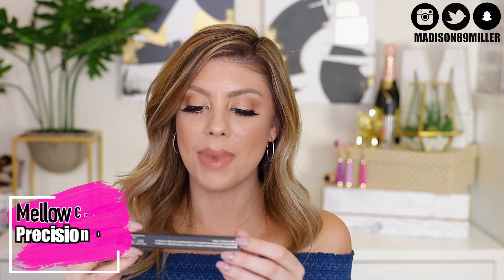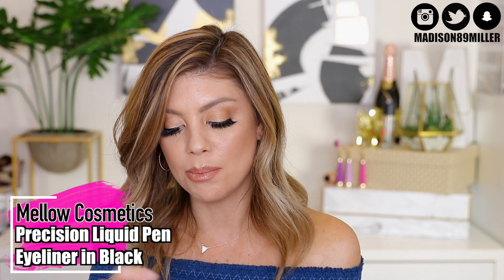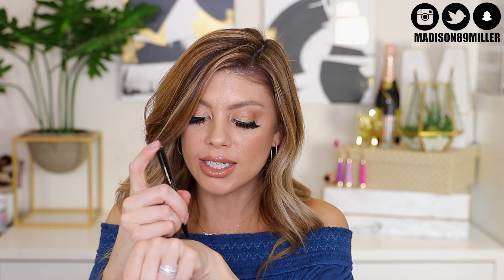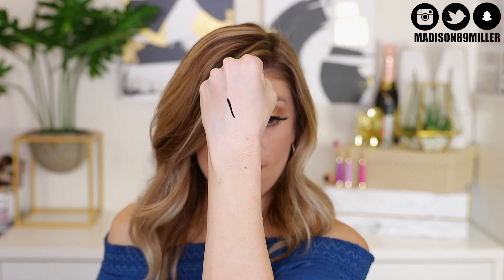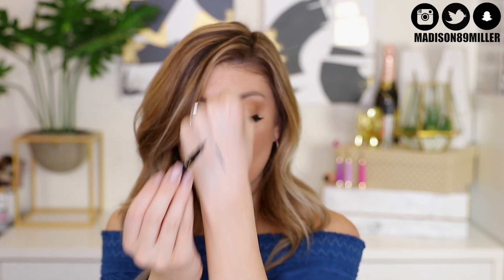We have a liquid eyeliner from Mellow Cosmetics — the Precision Pen Eyeliner in Black. This is a liquid liner that is long-wearing and waterproof. Very, very black. You can see that it is a felt pen, which makes it a lot easier to create that wing — because I struggle, and the pens are always the easiest.